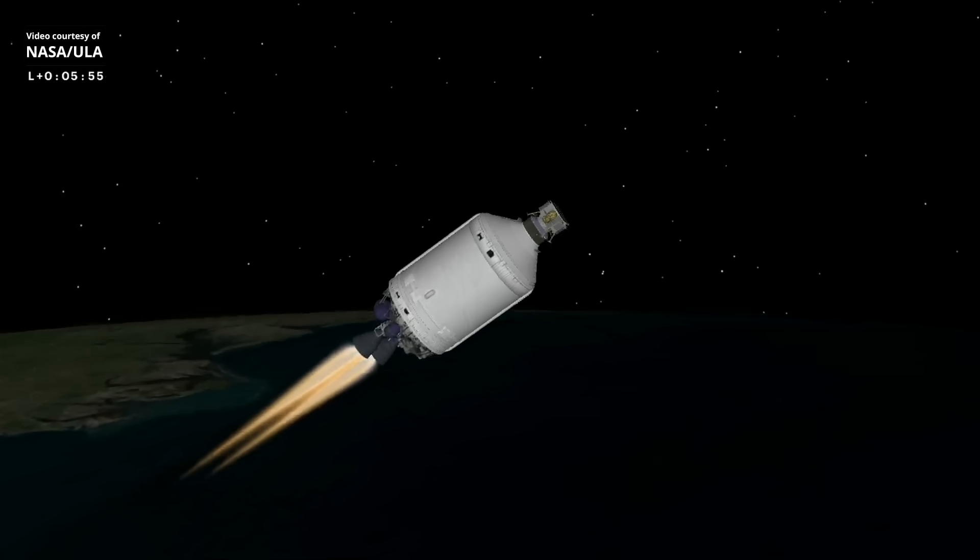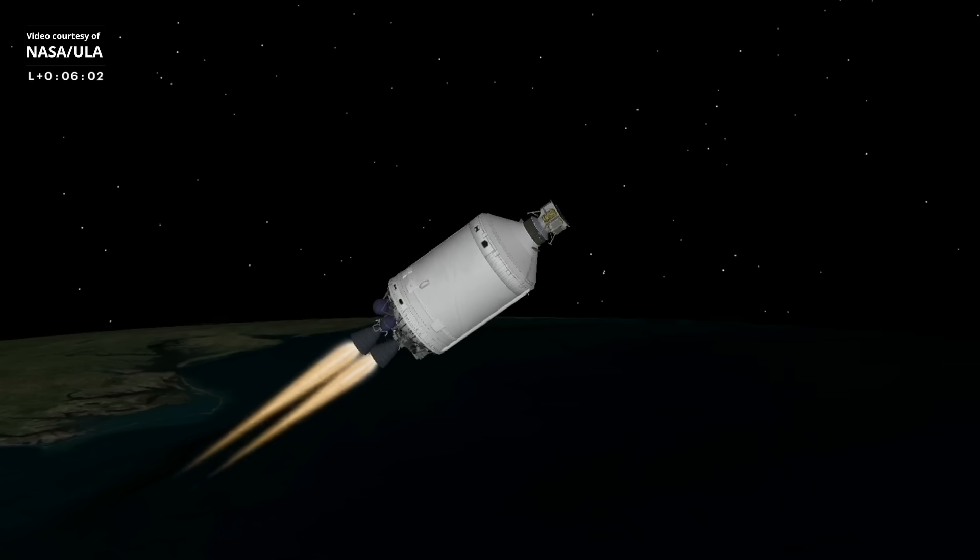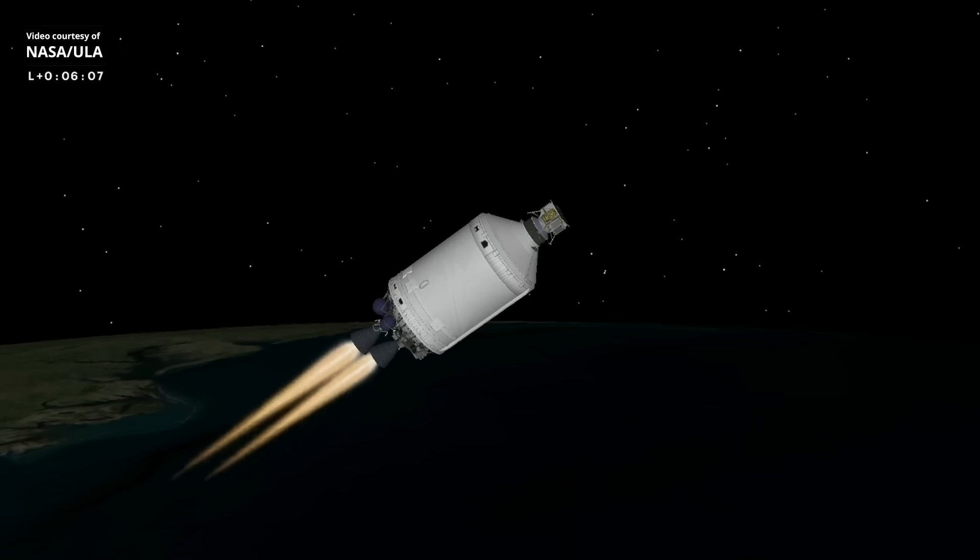This is Vulcan Mission Control at T plus 5 minutes 57 seconds. Flight commentator Rob Gannon confirmed the successful completion of the early phase of today's flight. All systems continue to operate nominally.